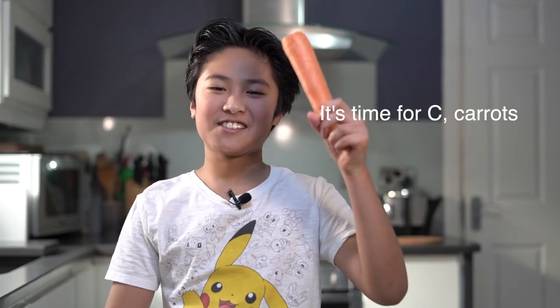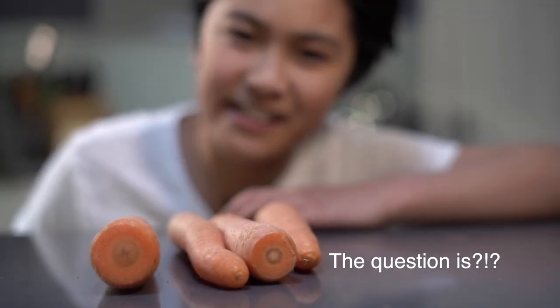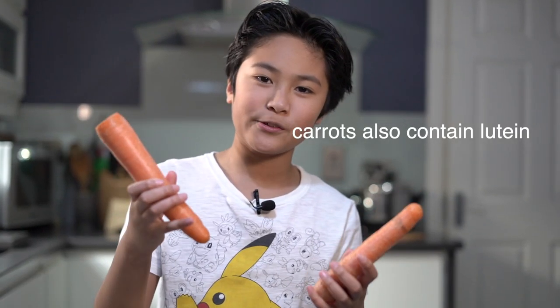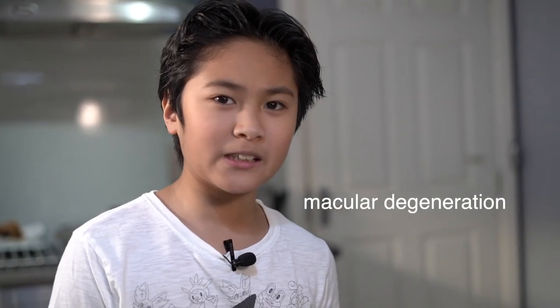Next is my big brother who's going to do the carrots. It's time for C — carrots. Carrots are a good source of vitamins and minerals. It is rich in beta-carotene, which is converted to vitamin A in the body. The question is, can carrots help you see in the dark? In a way, yes. Lack of vitamin A is one of the main preventable causes of blindness in children. Carrots also contain lutein and zeaxanthin. The combination of the two may help prevent age-related macular degeneration, a type of vision loss.